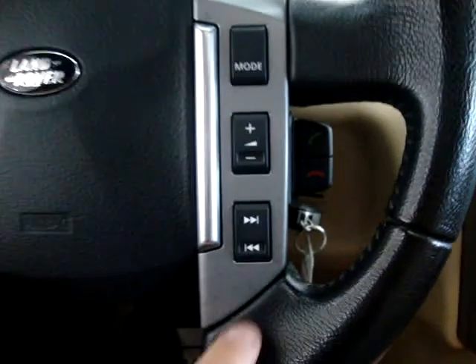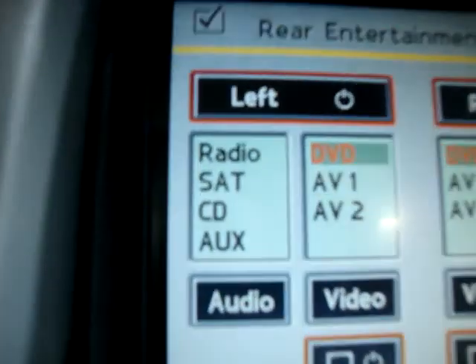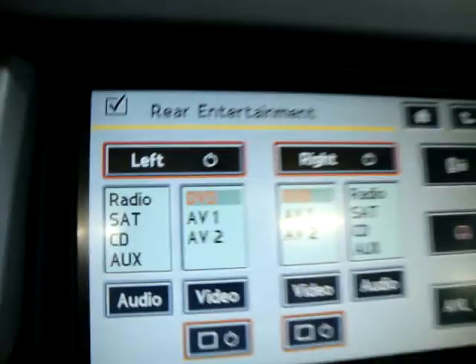As you can see, I can raise and lower the volume from the steering wheel, change the stations, and change mode going from AM to FM to satellite stereo to auxiliary port — which is your iPod port — and to DVD as well.